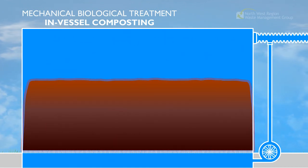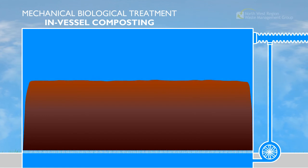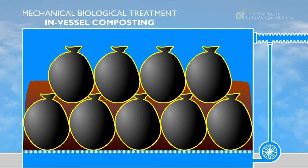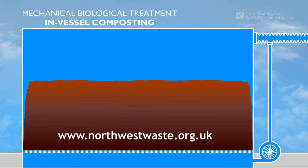The final product is a stable, compost-like material which can be easily landfilled or used as a fuel source. If it is landfilled, it will be much more environmentally friendly than untreated black bin waste because it takes up less space and is biologically stable, releasing less gas and liquid. It can also be used as a solid recovered fuel.